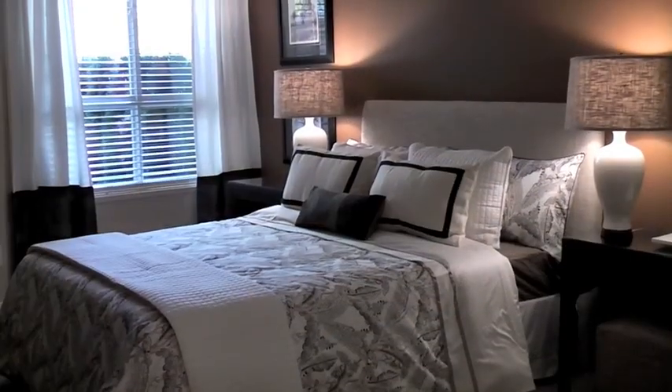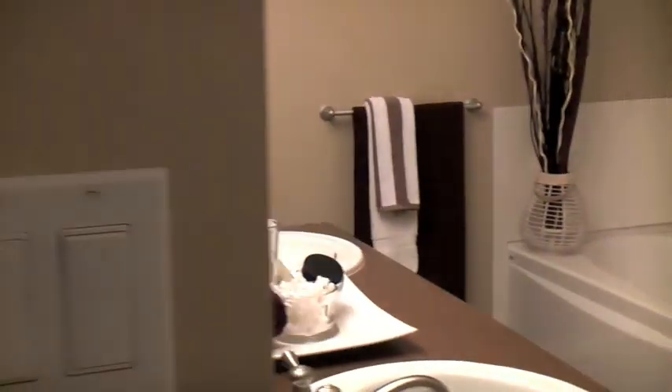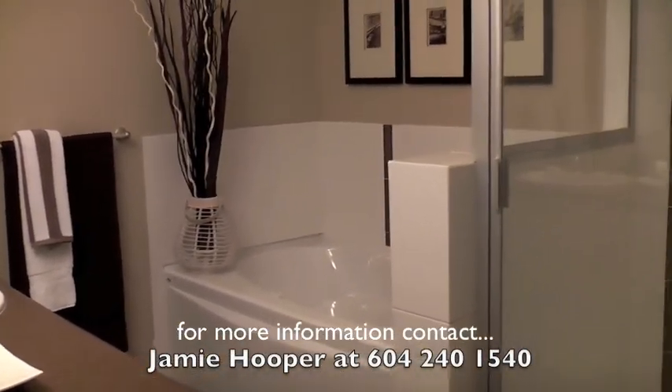The master bedroom is huge and private, and it also comes with its own walk-in closet. It's got a luxury ensuite complete with soaker tub, separate shower, and two sinks.